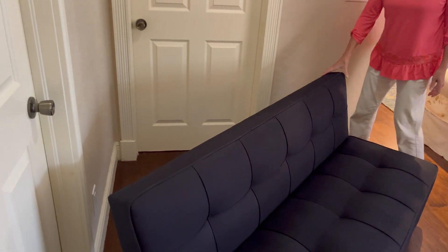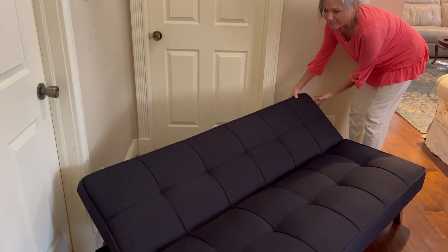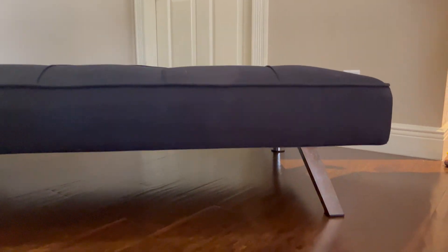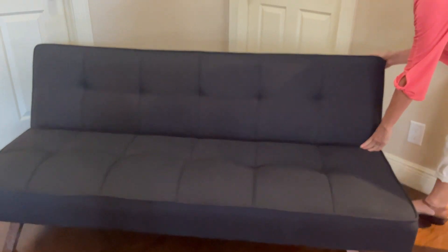It is pretty comfortable — it's very firm. It's also kind of low to the ground, and the back comes down easily for an extra bed if you have a guest over. It's a nice firm bed.